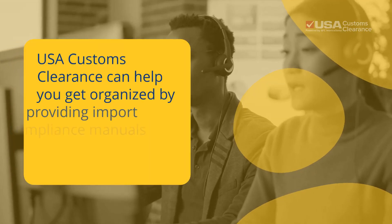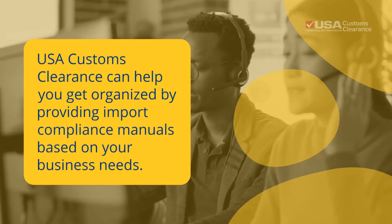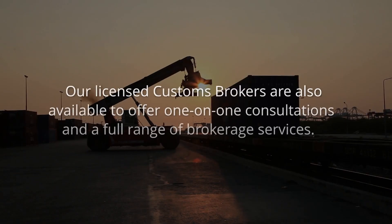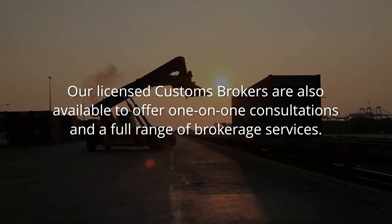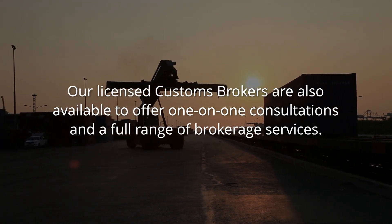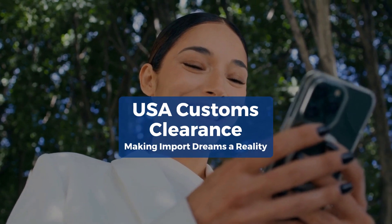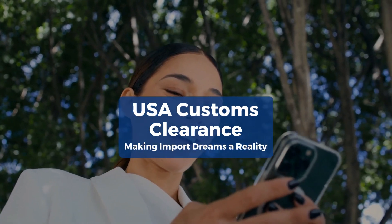Feeling overwhelmed yet? USA Customs Clearance can help you get organized by providing import compliance manuals based on your business needs. Our licensed customs brokers are also available to offer one-on-one consultations and a full range of brokerage services. USA Customs Clearance — making import dreams a reality.